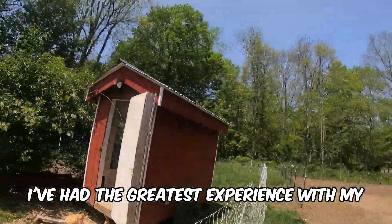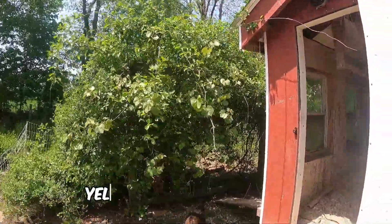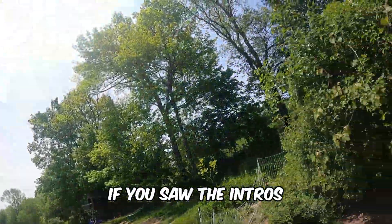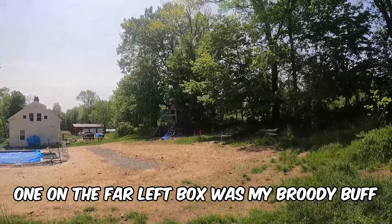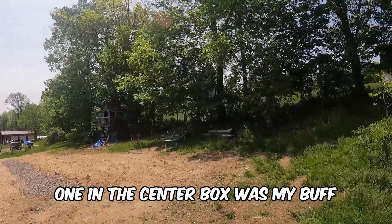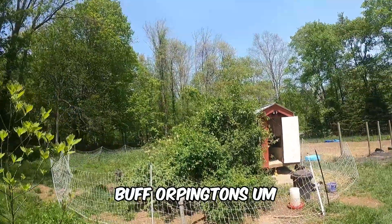For me personally, I've had the greatest experience with my Buff Orpingtons. If you don't know what a Buff Orpington is — they're a yellow chicken. If you saw the intro, one of those yellow chickens in the far left box was my broody Buff, and the one in the center box was my Buff just laying an egg.